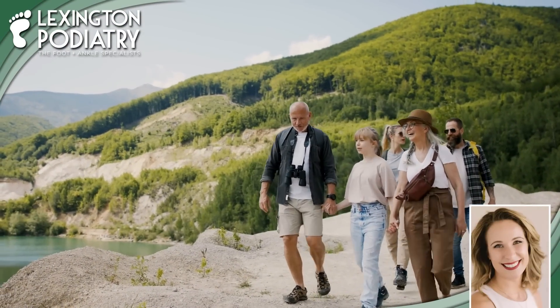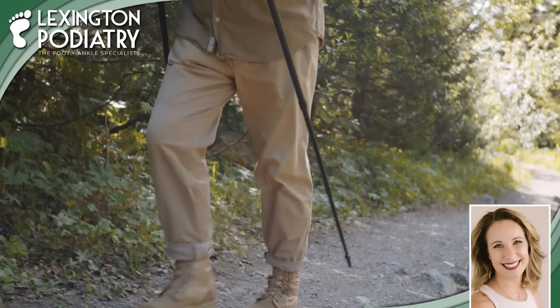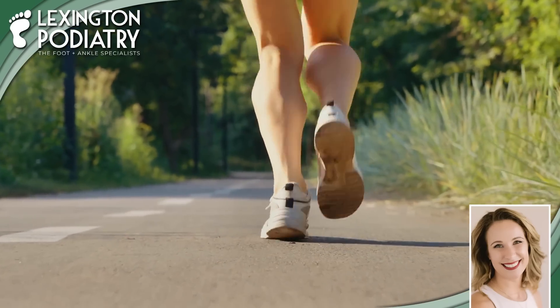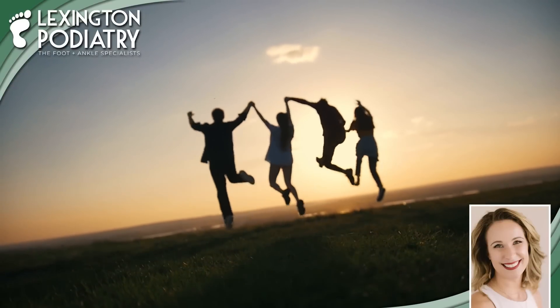Hey guys, Dr. Friels here. Let's chat about getting your feet safe and happy this summer. When hitting the beach, park or trails, wear supportive sandals or shoes with a sturdy sole to protect against sharp objects and uneven terrain. Don't forget sunscreen on your feet and stay hydrated. Happy adventures and step into summer with confidence.